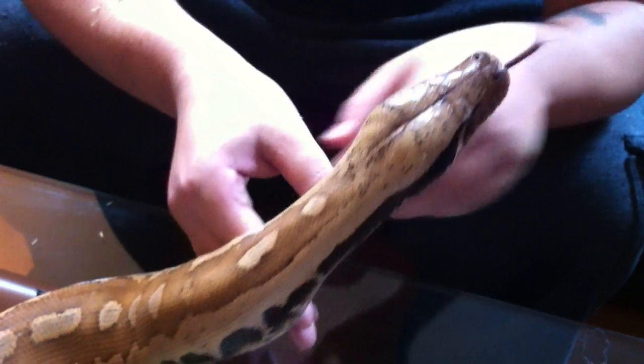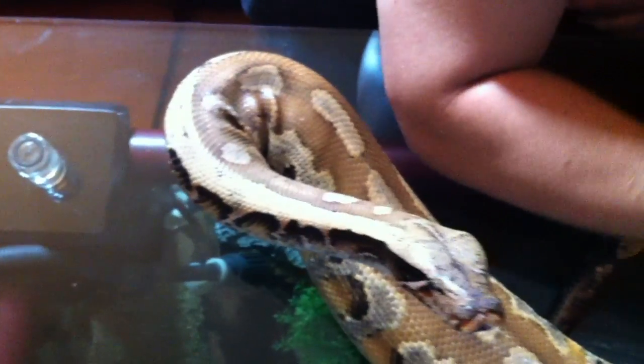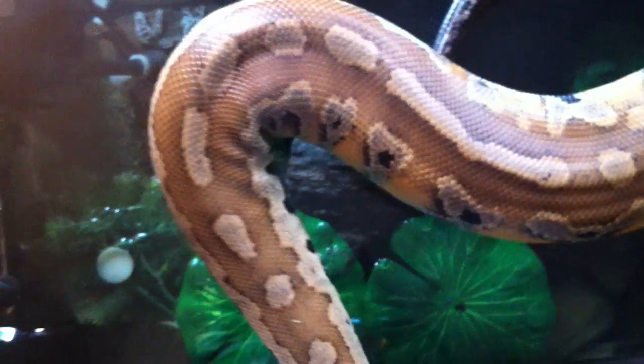She's nice and calm right now. I've got to clean out her tub. You can see her near my arm and see how big she is. Really massive.